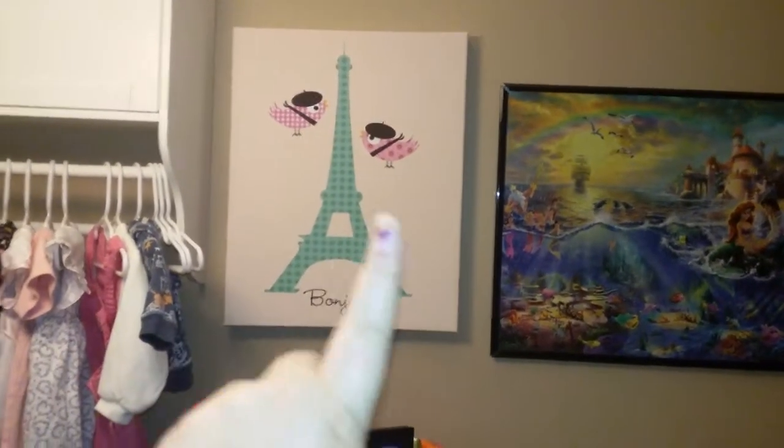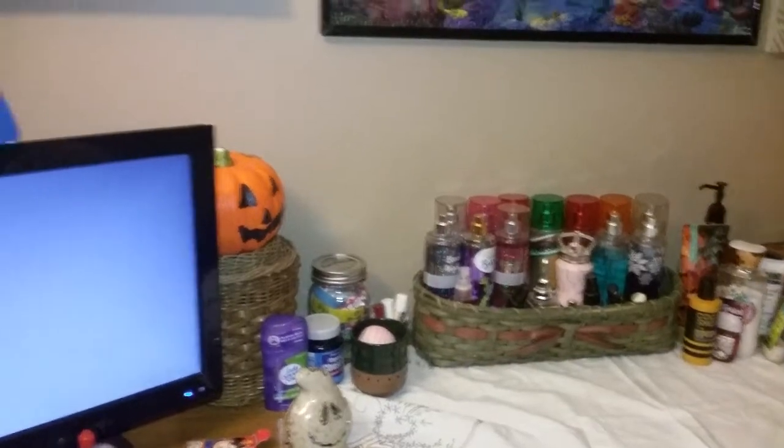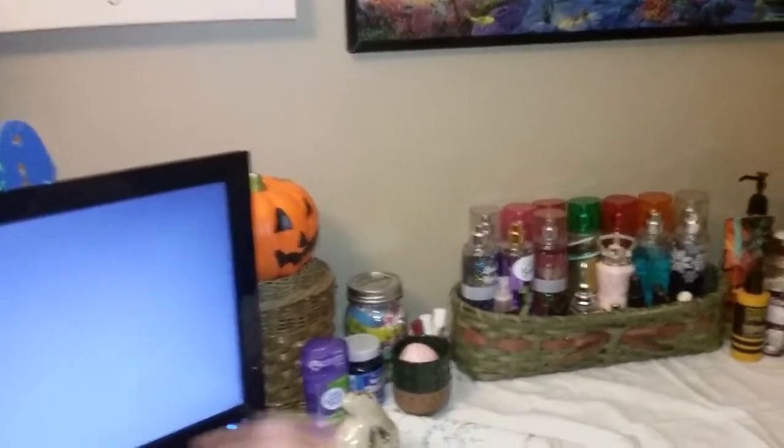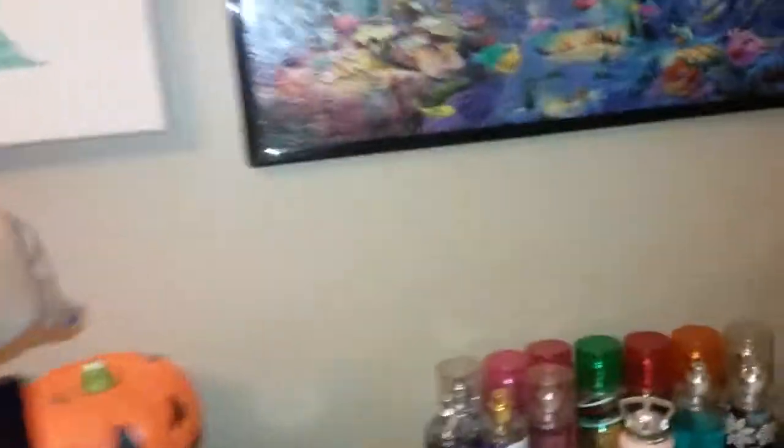Next we have my dresser, my lamp, and my picture that says Bonjour — Little Mermaid. I have two calendars. Up here is all organized. I have my pumpkins out already because it is September, so I am the Pumpkin King — name that movie.